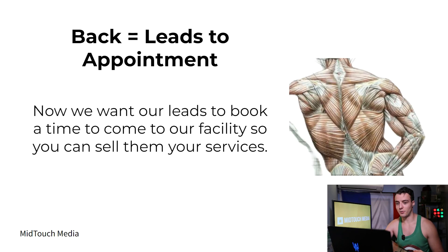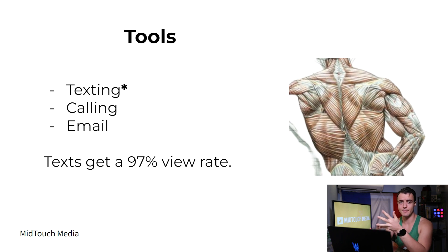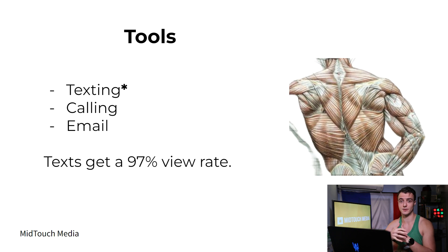Then we go into the back — leads to appointments. We want our leads to book a time to actually come to the facility so we can sell them our services. We can approach this with a V-shape: we start at the top with more volume, and as the system goes down and time passes, we lower the contact frequency. The tools you have are texting, calling, and email. I'd advise you to focus on texting, because emails get responses but not as many as texting. Calling is good, but people don't really respond to calls anymore. Texting is definitely the best — texts get a 97% view rate, so you're going to get crazy results. It's also really easy to automate, so you don't have to spend seven hours a day following up on leads.